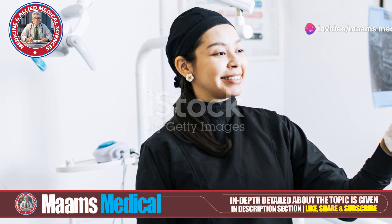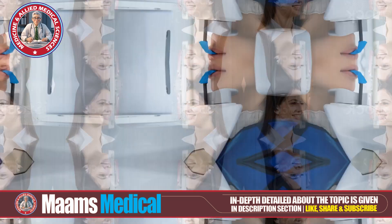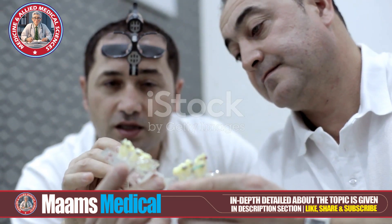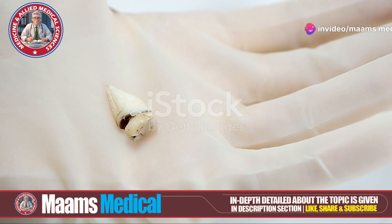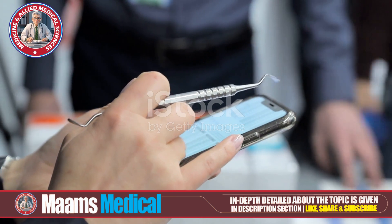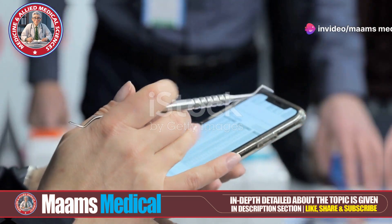Diagnosis is straightforward. Panoramic or periapical images help dentists identify and evaluate extra teeth. As for treatment options: if the extra teeth aren't causing problems, they might just be monitored. If they cause crowding or discomfort, extraction might be necessary. Post-extraction, braces or aligners might be needed to correct alignment. Sometimes restorative procedures are necessary to address gaps or other issues.